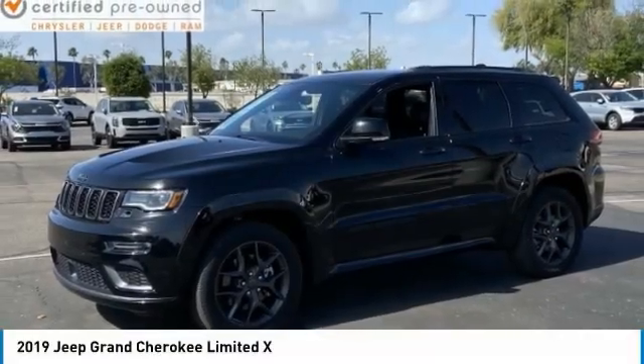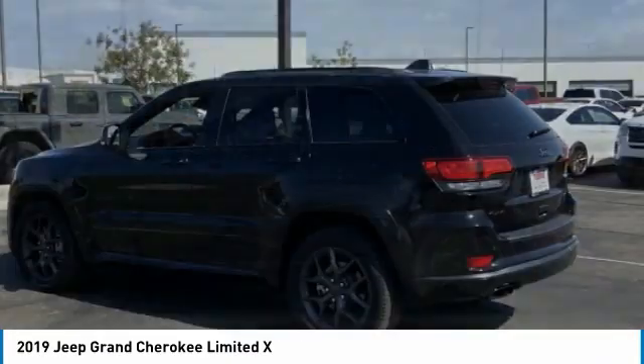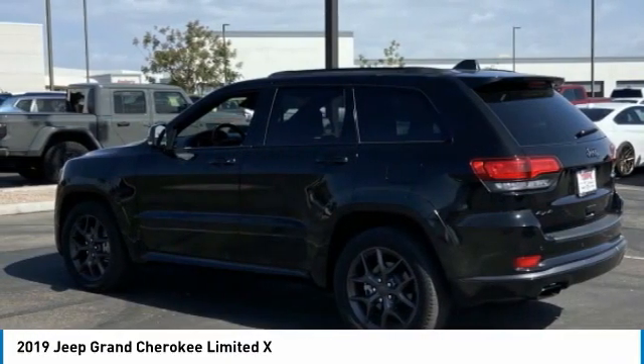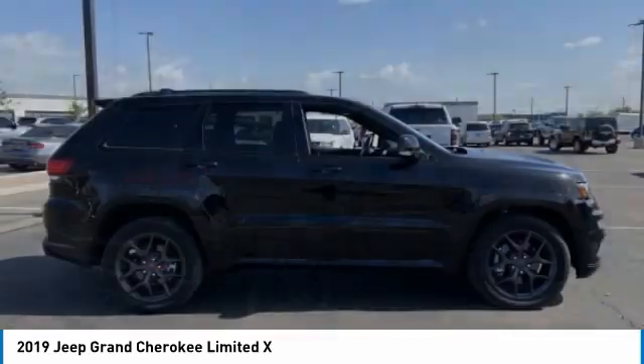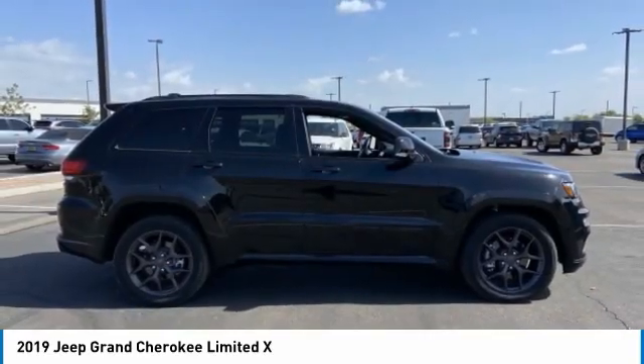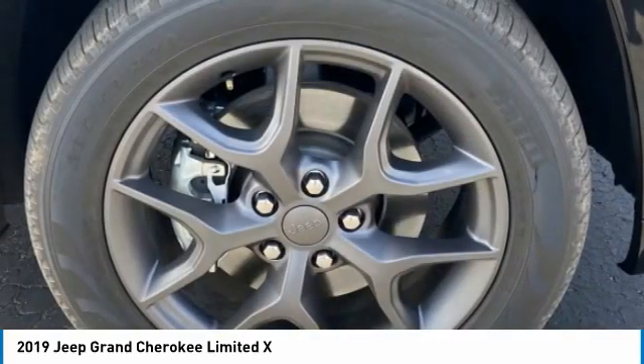We are pleased to show you the 2019 Grand Cherokee. The Jeep Grand Cherokee offers superior off-road capability, comparable to that of the upscale Land Rover LR3. This makes the Grand Cherokee a fine choice for families who venture off-road or vacation in the mountains or other remote areas.